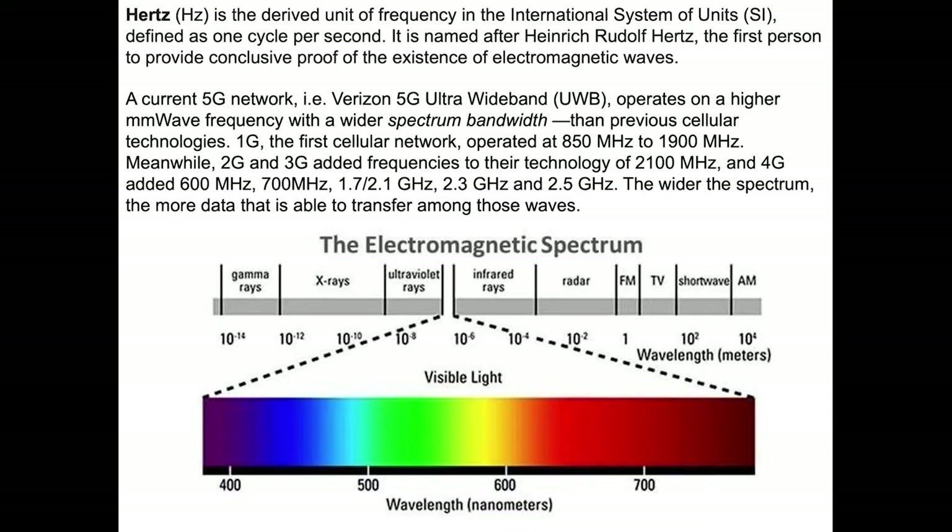When we got to 2G and 3G phases of cellular service, we added a couple additional frequencies, including 2,100 megahertz. And 4G added 600 megahertz, 700 megahertz, 1.7, 2.1 gigahertz, 2.3, and 2.5 gigahertz.